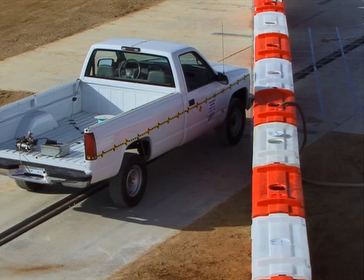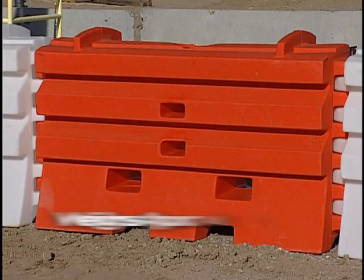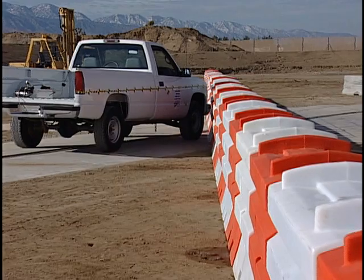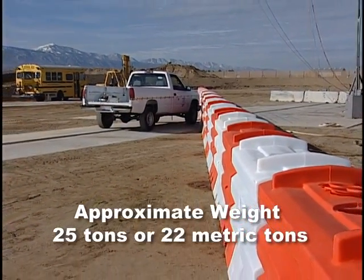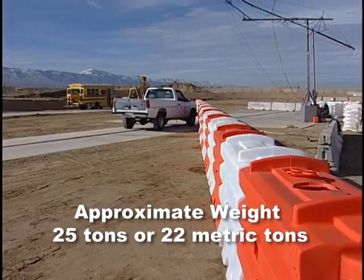Once in place, the empty container is filled with a water truck or water hose using the wide mouth port. The Sentry Water Cable Barrier weighs approximately 2,000 pounds when full. A typical array of 26 pieces weighs approximately 25 tons, eliminating the need for anchor bolts or other roadway fasteners.